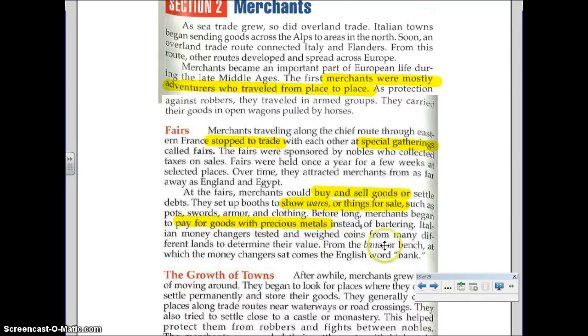They would make their things and sell their things in that spot, and then more people would move into that area, and this is one way that towns began. You can see that word 'bonk,' which means bench, at which the money changers sat, and this comes from the English word 'bank.' So you would have bankers eventually in these areas that became these towns. These towns sprang up along trade routes, but also near castles. If you had a town around a castle, this helped protect against robbers and fights between nobles.